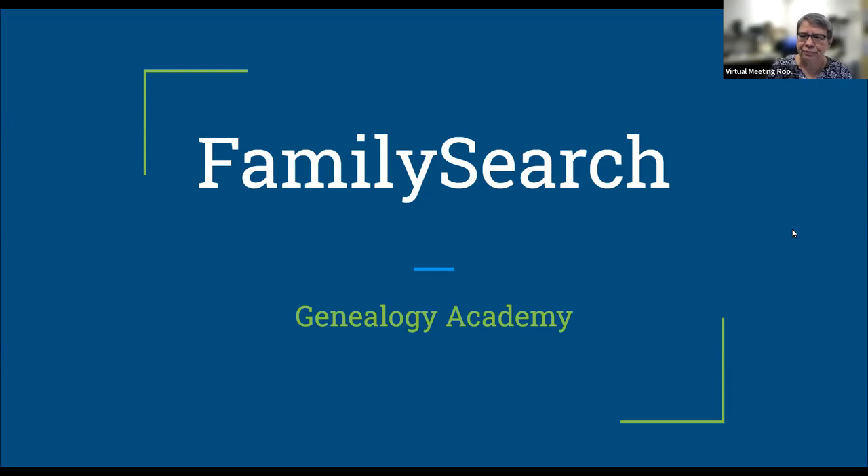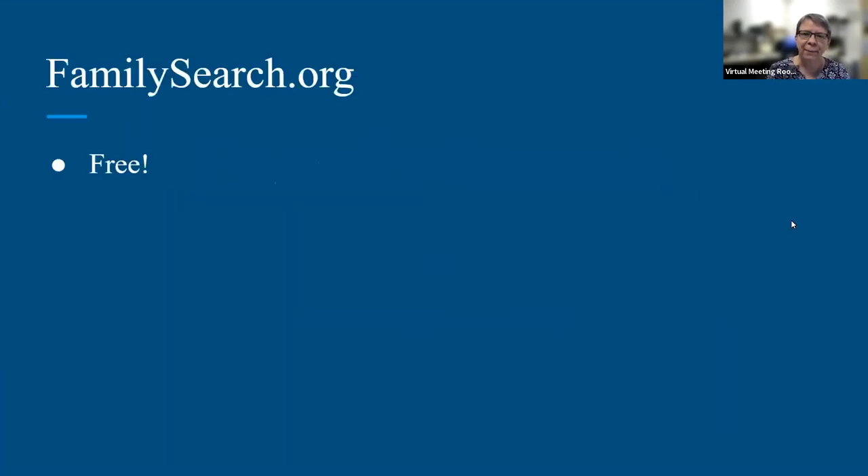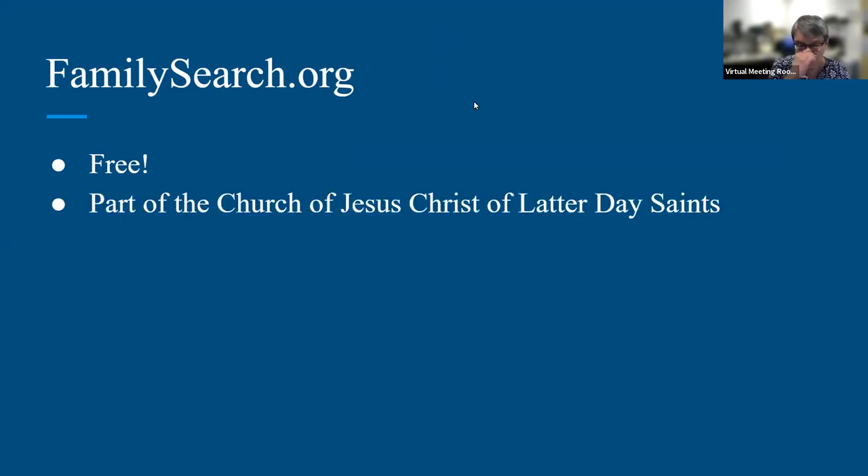So what is FamilySearch anyway? The first thing to know about FamilySearch is that it's absolutely free. You don't have to pay anything for it. It's not a subscription — you can use it at home. Another very important thing to know is that it's part of the Church of Jesus Christ of Latter-day Saints, also known as the Mormon Church. You do not have to be a member of the church to use this site.